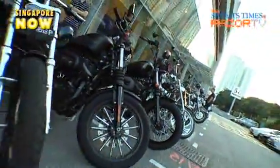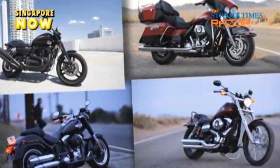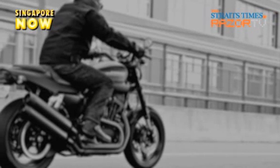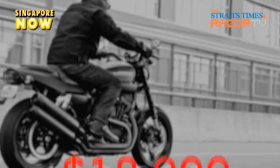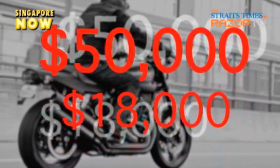Despite facing a sales dip of 15% this year compared to last year, Harley has forged ahead with the release of these four bikes. According to Harley, the economic downturn accounts for the slight drop in sales. To own a Harley, you would have to fork out between $18,000 to more than $50,000, and that's before you pile on the accessories.